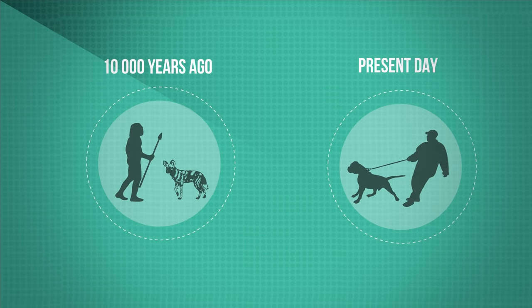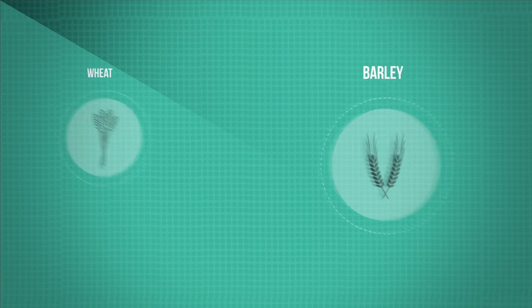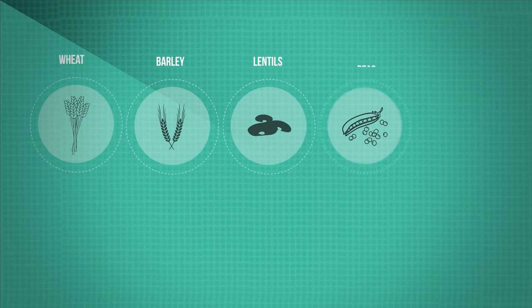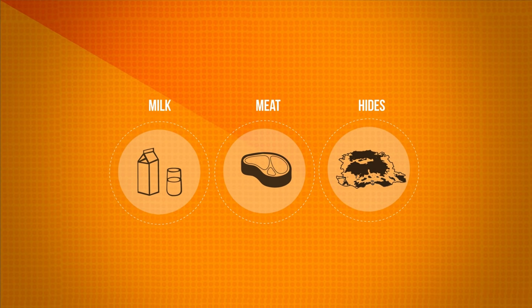This is when we made the transition from hunter-gatherers to farmers. We no longer needed to wander around to gather food supplies. Wheat, barley, lentils, peas, rice and potatoes were all cultivated by early citizens. We also began to tame animals for milk, meat and hides.